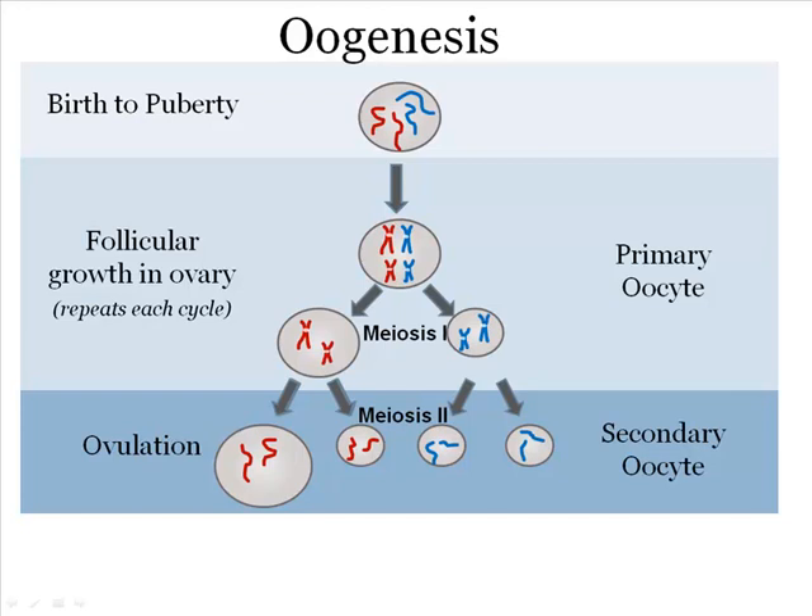Unlike spermatogonia, the oogonia or stem cells of females complete their mitotic divisions before birth. They proceed as far as prophase I of meiosis I, but then the process comes to a halt. The primary oocytes remain in a state of suspended development until puberty, when rising levels of follicle-stimulating hormone trigger the start of the ovarian cycle. Oogenesis produces one functional ovum, which contains most of the original cytoplasm, and smaller polar bodies — non-functional cells that later disintegrate.